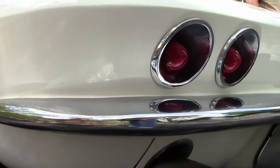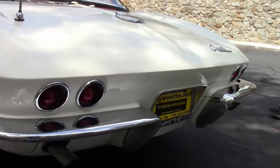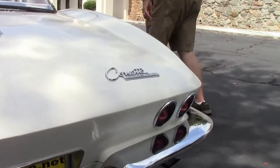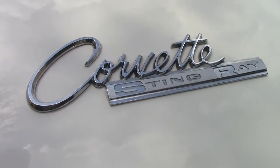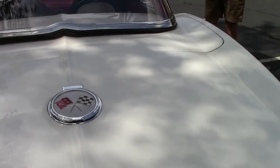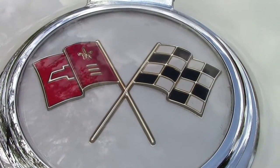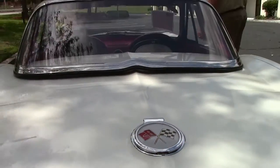Everybody's looking for a '63, either a split window or a convertible, which in this year they made a little over 10,000 of the convertibles available. The paint on this car, again for a '63, is very very outstanding.